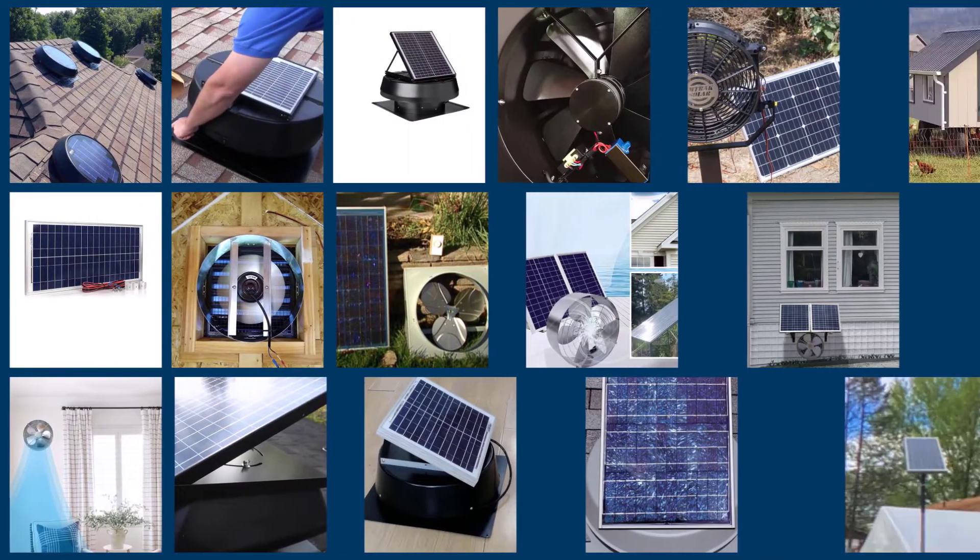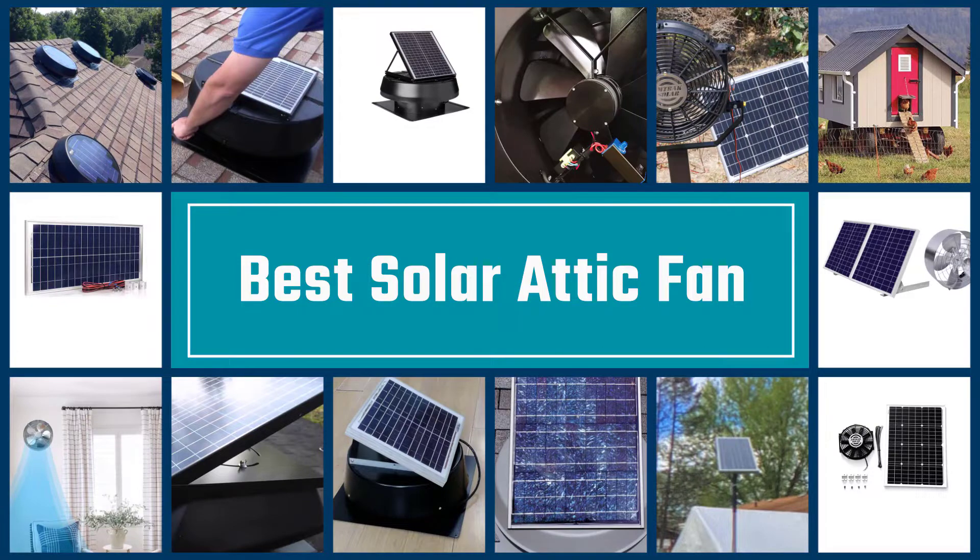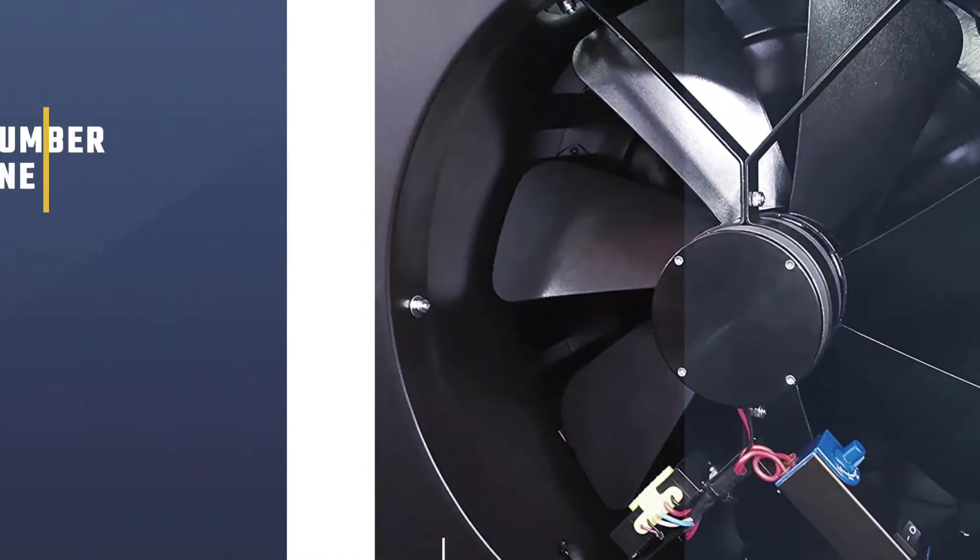Probably the biggest reason for solar attic fans is that they can help properly ventilate your attic, which can help cool down your home and reduce the load on your HVAC system. Here are the best solar attic fans.